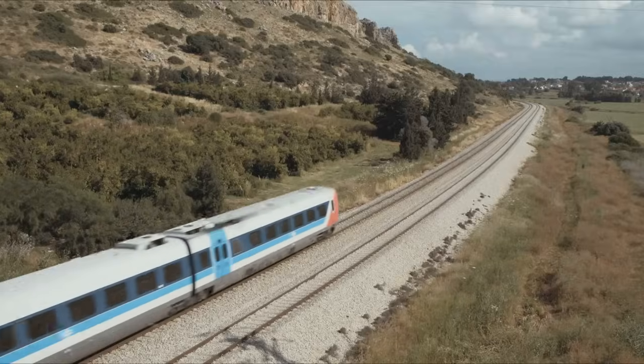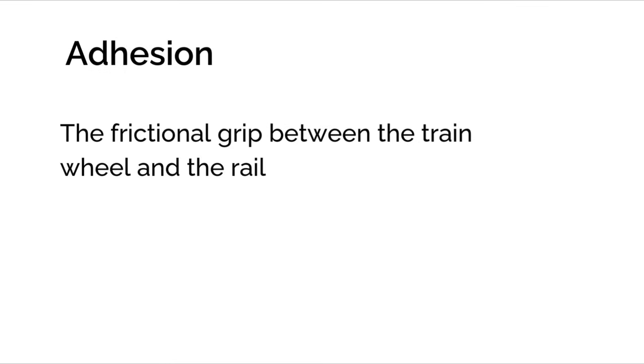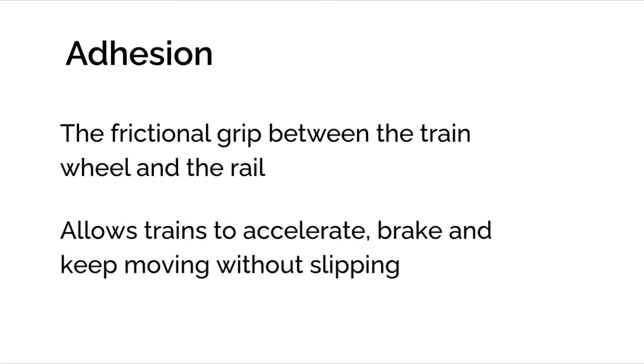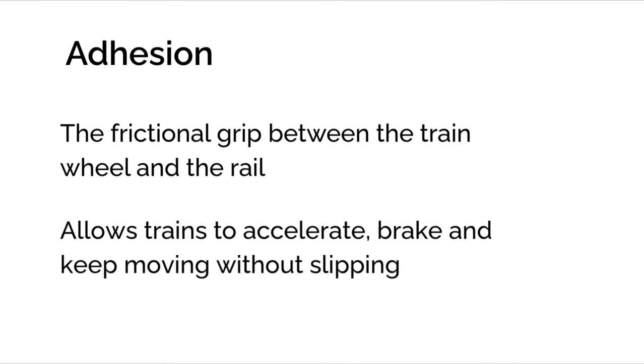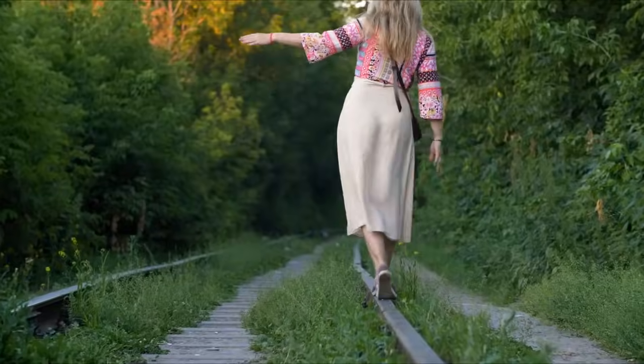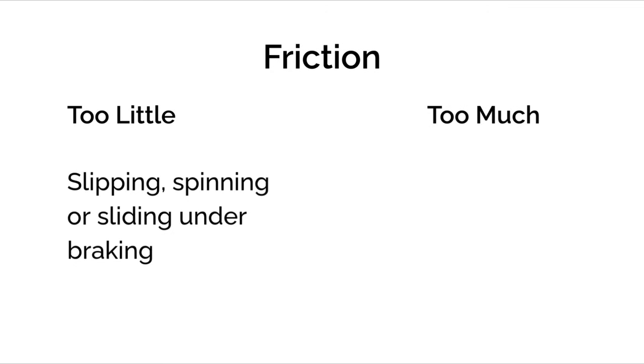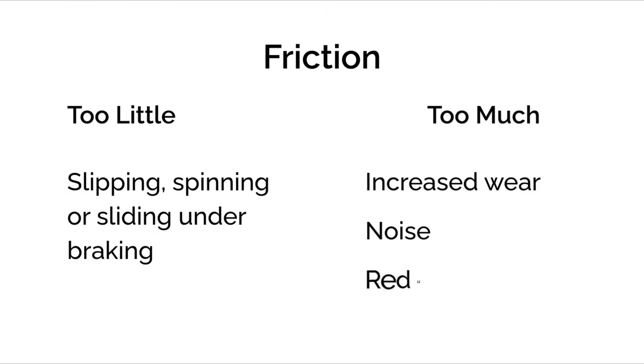A topic that brings in track maintainers, train drivers, and operational staff is adhesion — the friction grip between the train wheel and the rail. It allows the train to accelerate, brake, and keep moving without slipping. Adhesion depends on the level of friction at the interface, and it's a balancing act. Too little friction and the train wheels may slip, spin, or slide when braking or accelerating. Too much friction and wear increases on both rails and wheels; it also raises noise and reduces efficiency, increasing energy or fuel consumption. Under good conditions, with clean, properly profiled wheels and rails, friction levels are just right — but several factors can upset that balance.